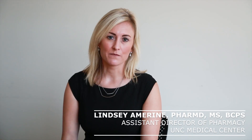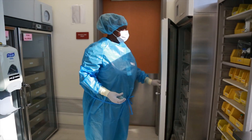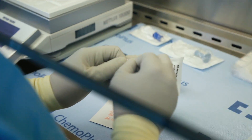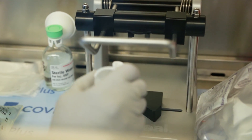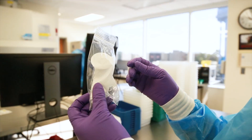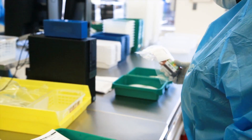Our drug vial optimization program was implemented in 2011. From a process standpoint, our technicians will pull a new vial when a drug is ordered after the pharmacist verifies it. They'll use the closed system transfer device, prepare the medication, and after the pharmacist checks it, that partial vial is then able to be reused. The next time that drug comes into the clean room, the technician pulls that partial vial and makes sure we're using the full vial before opening a new one.